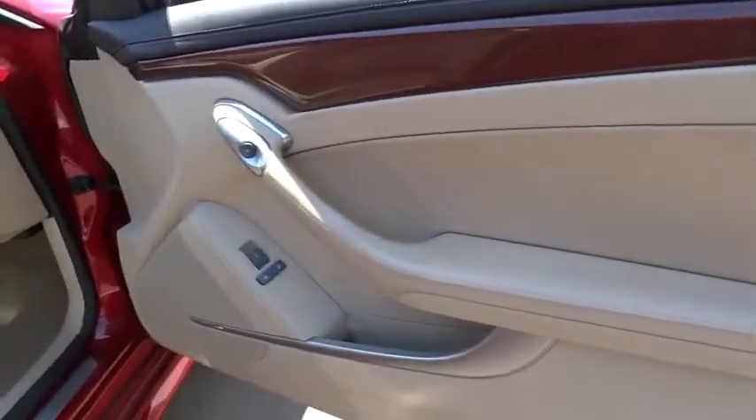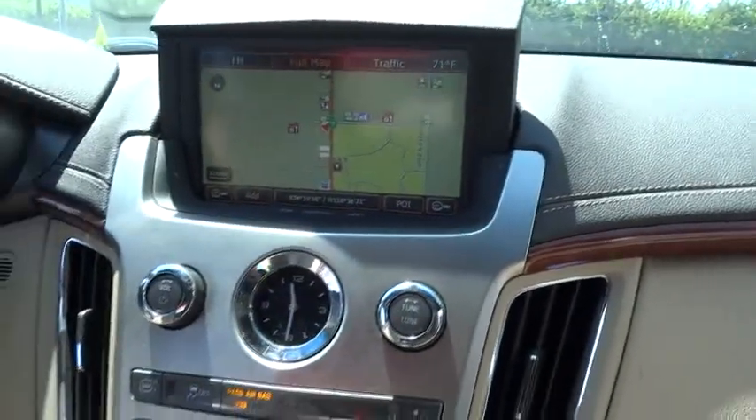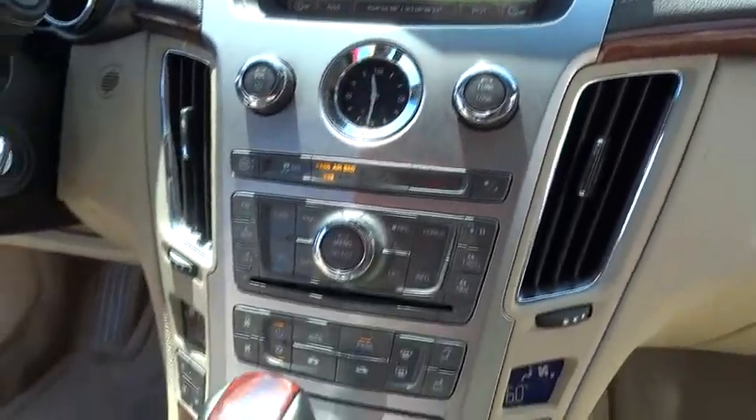Navigation system, traction control, anti-lock braking system, power passenger seat, keyless entry, stability control, remote engine start, steering wheel audio control, backup camera, leather-wrapped steering wheel, Bluetooth.